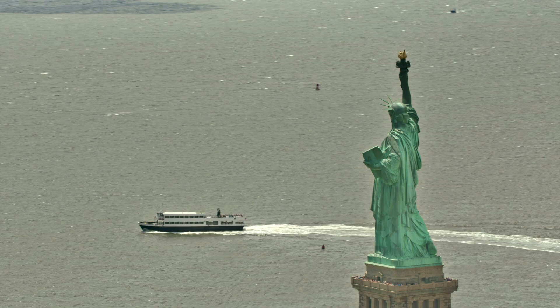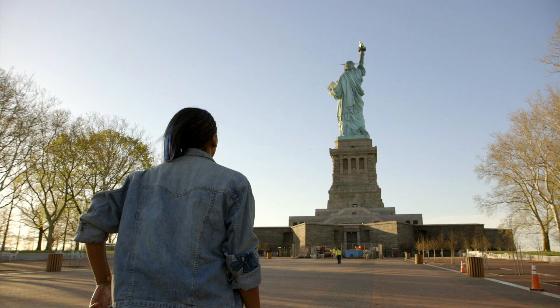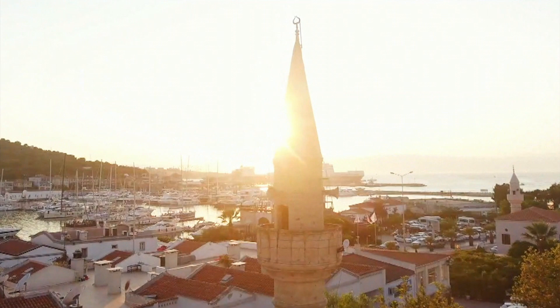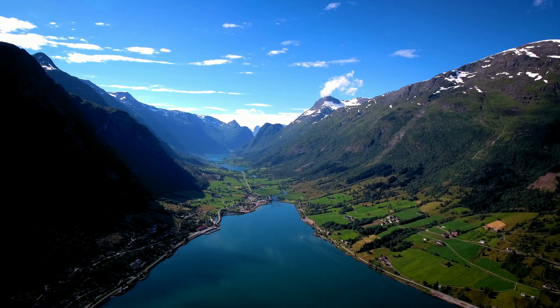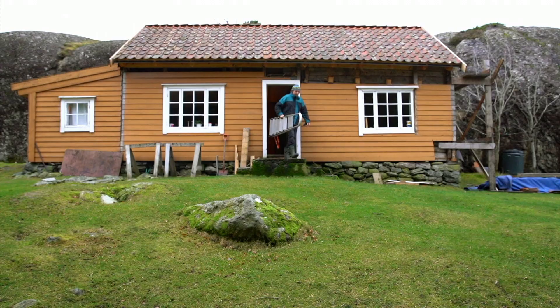This week on The Travel Show: a new look at Lady Liberty. We've got it all to ourselves — wow, definitely worth the ungodly wake-up call. Travel tips from our global guru. And going off-grid on the coast of Norway. We came around the point here, turned off the engine and said, this is it, this is the place. Our dreams became reality.